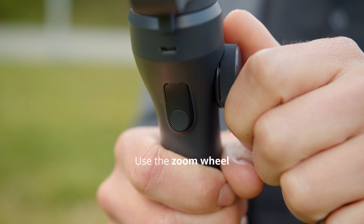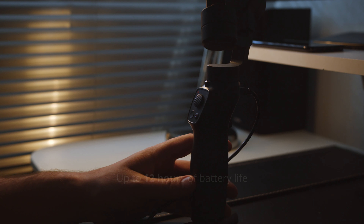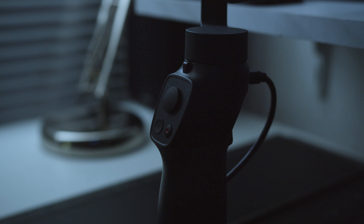Want to zoom in? Use the zoom wheel to get closer to your subject. You can shoot up to 12 hours with the Capture 2, so you don't have to worry about missing your shot. And when it's empty, you can easily recharge the Capture 2 and continue shooting the next day.